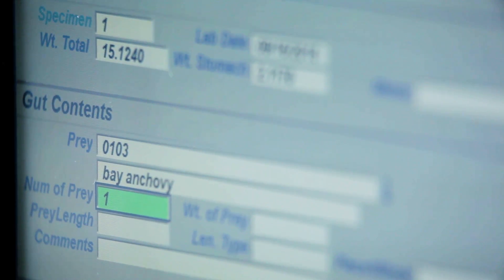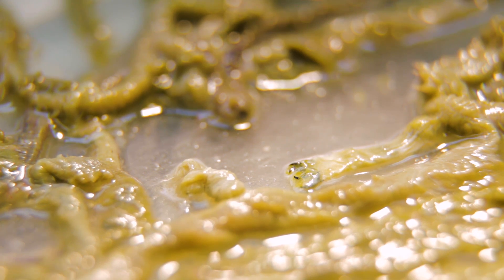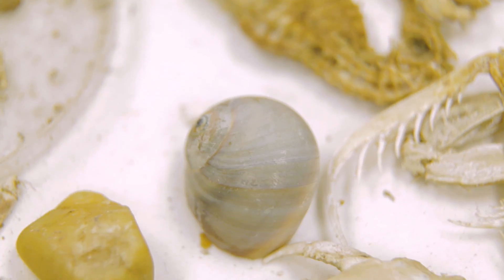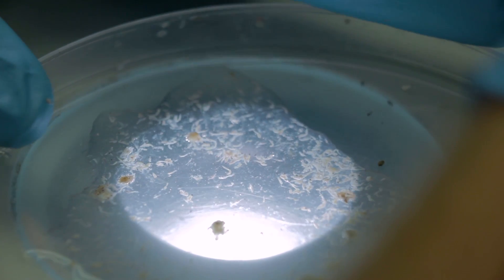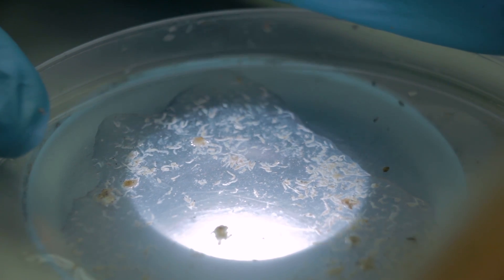When we looked at the diets of benthic fish — meaning fish that feed on the bottom — worms, bivalves, which means clam-like organisms, snail-like organisms, and also a crustacean called amycin, which opossum shrimp is the common name, turned out to be among the most important forage species.